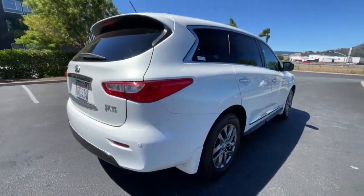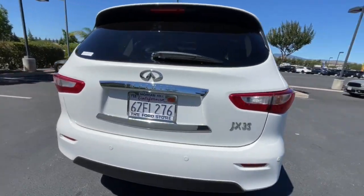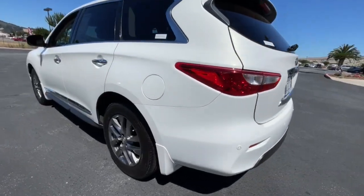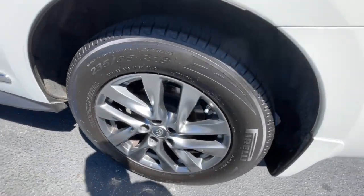Feel relaxed and inspired to create family memories in this comfortable JX35. Treat yourself to a test drive today. Our staff will toss you the keys and give you an outstanding customer experience.